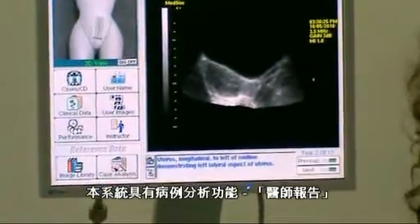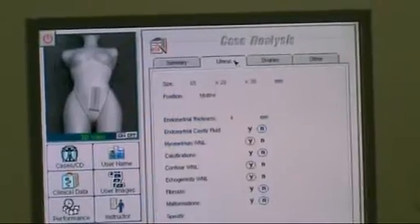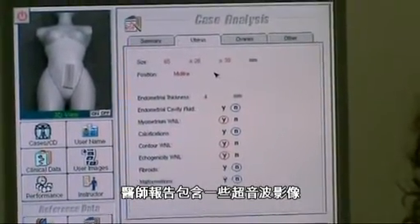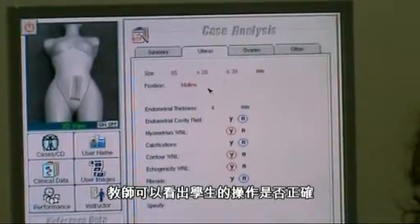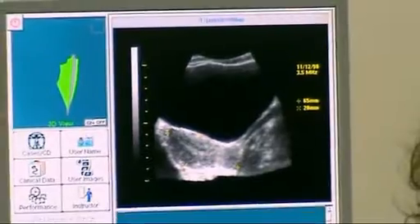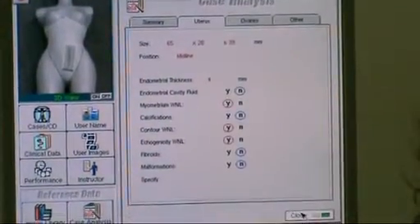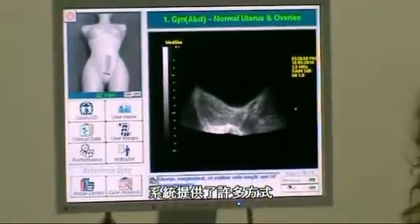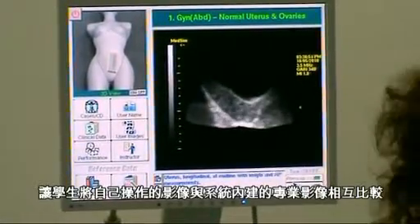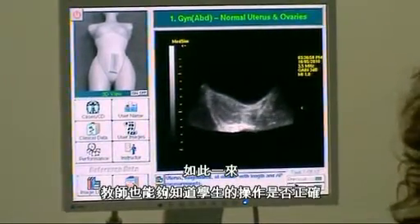We also have the case analysis — the doctor report. Within the doctor report, there are images you are able to obtain to verify that the student captured the correct image. There are many ways to compare the student image to the professional image, which allows the instructor to know if the student is performing correctly.